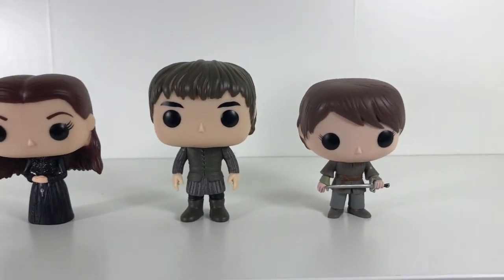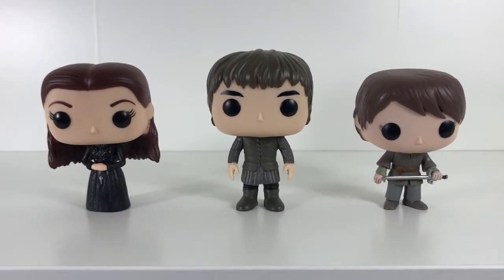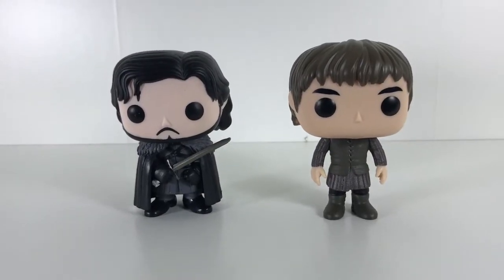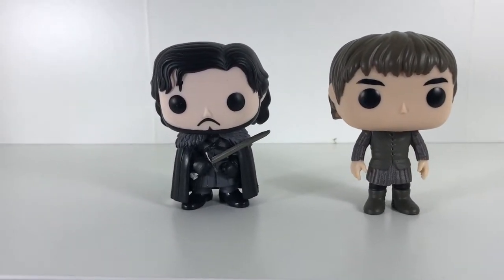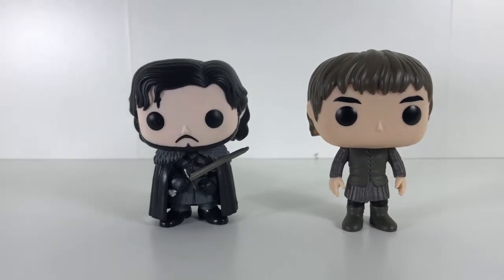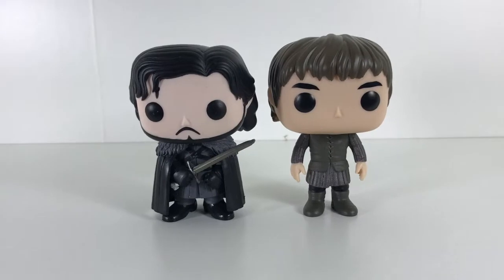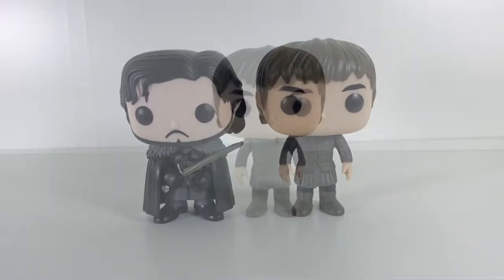He fits in quite well with his sisters Sansa and Arya, and makes a great addition to my Starks Pop Funkos. Here's Bran with his older brother Jon Snow — they don't really scale up too well; Bran's head is quite bigger than Jon's, and Jon should be the bigger character. But nonetheless they're both great and they both look great in my Game of Thrones collection.